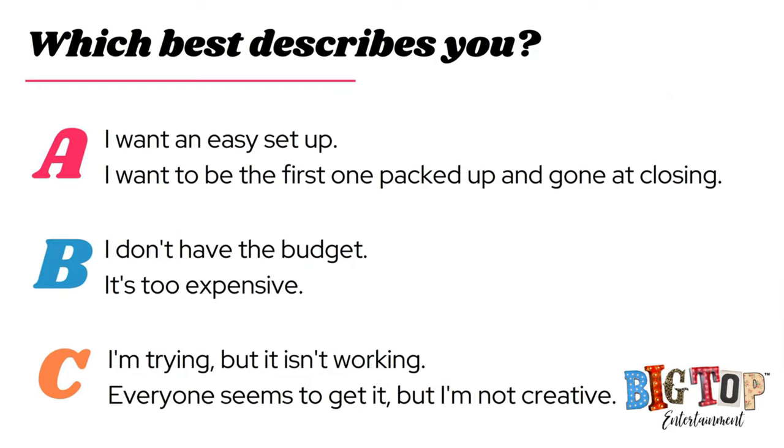Option B is: I don't have the budget and it's too expensive — well, you came to the right place. I'm going to show you very inexpensive ways to upgrade your display, great resources on where to purchase, DIY options, and Amazon options. Option C is: I'm trying but it's just not working — I'm not creative. I completely understand that. Some of it is trial and error. The key tip right now is quality, quality, quality. Display is something you want to thoroughly think through. You are going to be investing some money in it because it's going to work, stay with you, and not break or fall down.